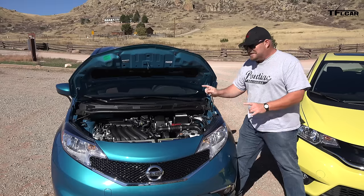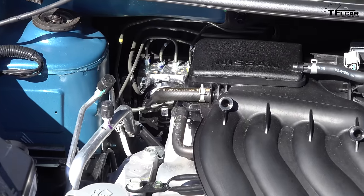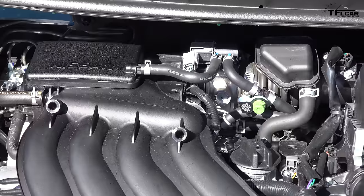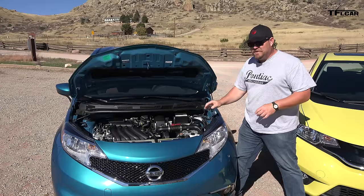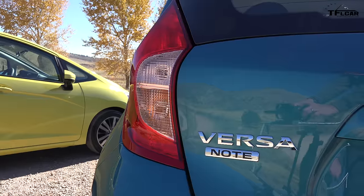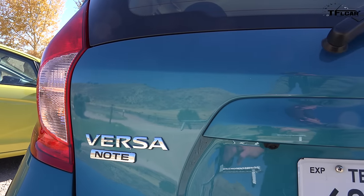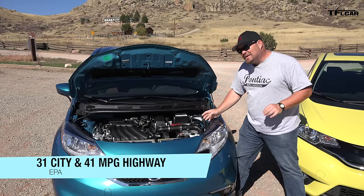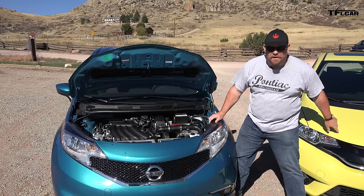This is actually a slightly larger displacement engine than the Honda's. This is a 1.6 liter and it puts out 109 horsepower and 107 pound-feet of torque — much less than the Honda. It's hooked up to a continuously variable transmission, a CVT, which you can get in the Honda as well. This also has an optional six-speed manual transmission. With all that being said, the combined MPG for this car is 35 miles per gallon — impressive, and it's better than the Honda.